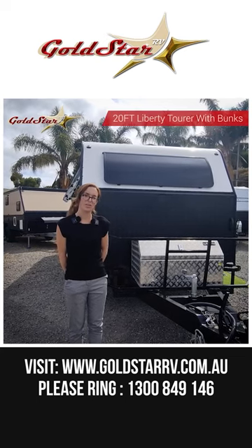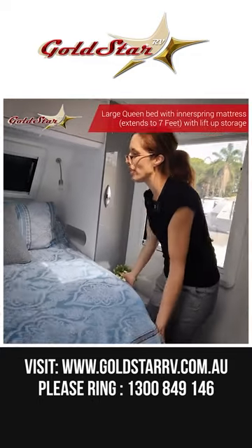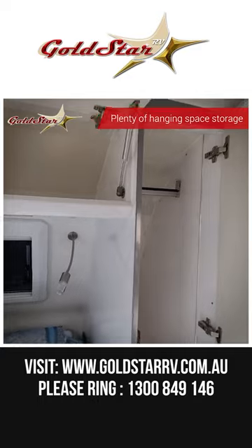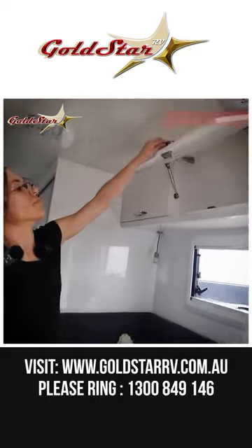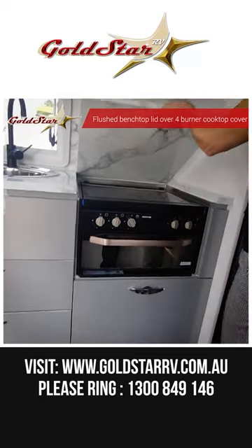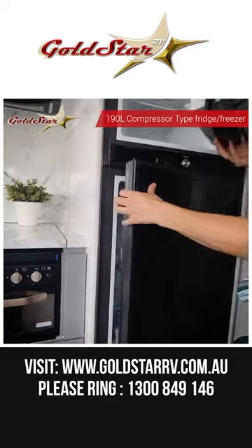Today I wanted to show you the 20-foot Liberty Tourer with three bunk beds. As usual we've got a really great quality innerspring mattress with reading lights, wardrobe, lots of cabinet space, and you can pop that one up and use your cooktop, fridge and freezer.